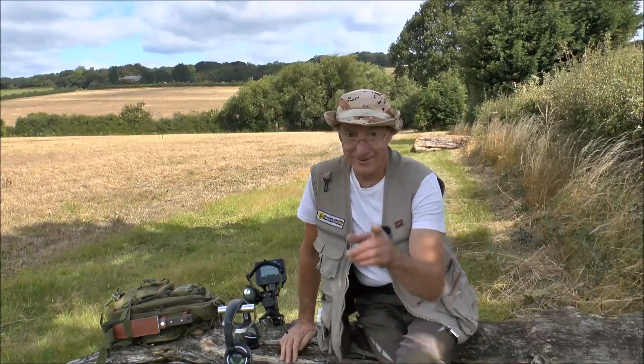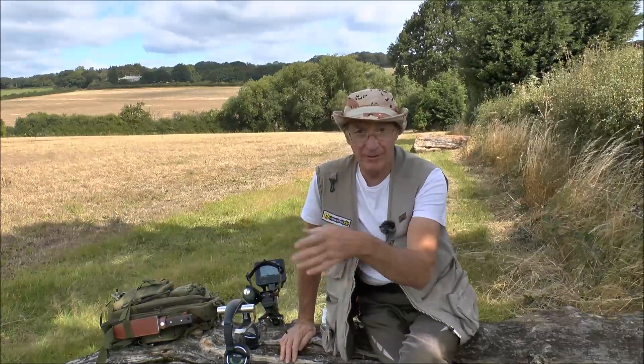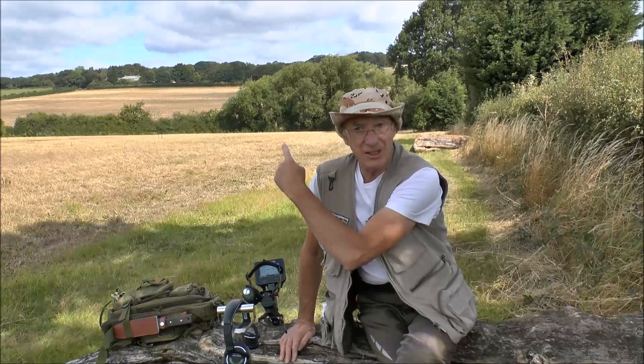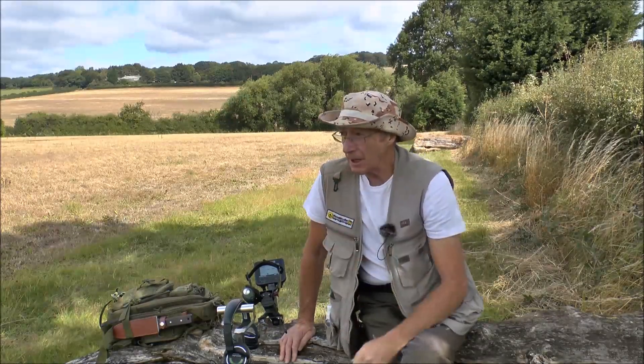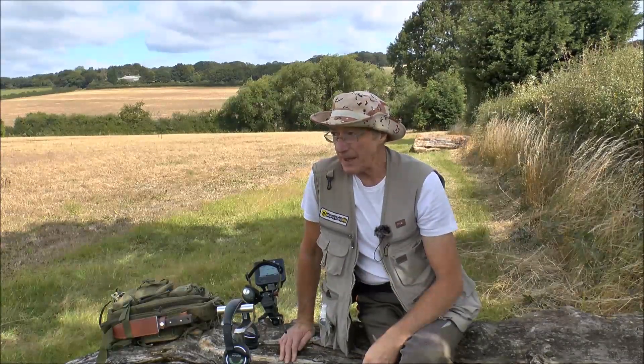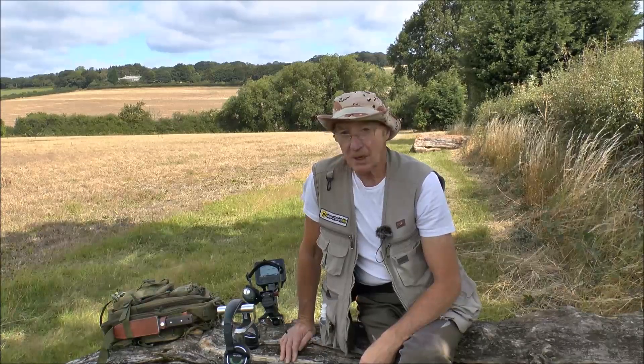Morning everybody, well here we are again. As you can see, the crops have been cut in this field, so I'm going to have a go in here for an hour or so. If I don't find much here, I'm going to go into the field you can see in the distance. If I dig anything up worth looking at, I'll put a few photographs in the video, and if I don't, I won't.